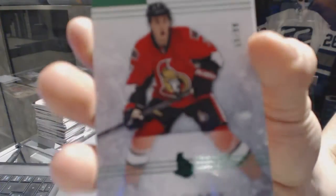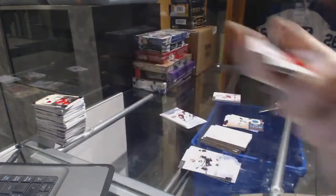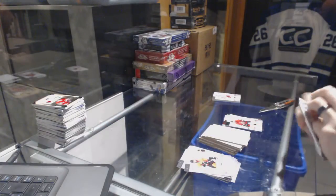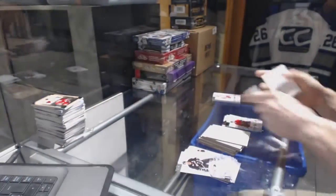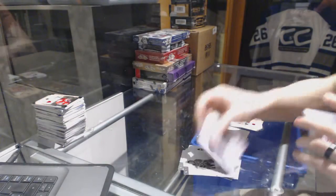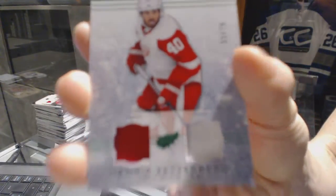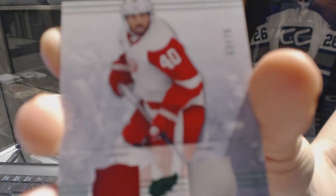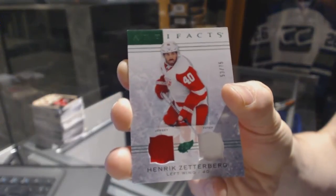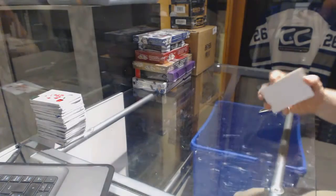We've got an emerald, number 299 for the Ottawa Senators, Kyle Turris. And a ruby, number 499 for the New York Rangers, Henrik Lempis. And a jersey and one-color patch emerald, number 275 for the Detroit Red Wings, Henrik Zetterberg. Alright, coming up next, the SPXs.